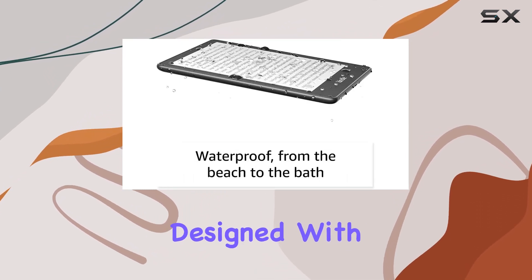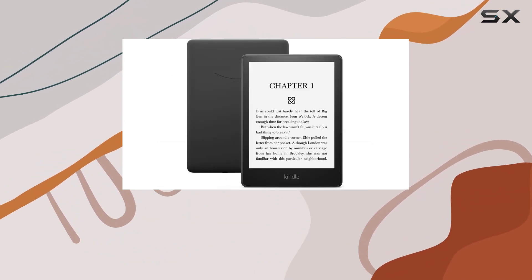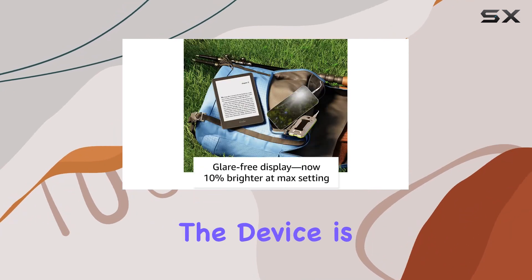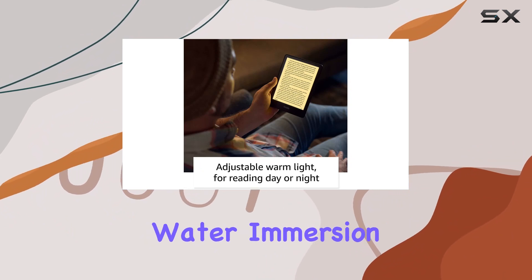Even under the glaring sun, designed with readers in mind, this Kindle can store thousands of titles, and a single charge via USB-C lasts weeks, not hours. Whether you're at the beach or in the bath, the device is waterproof, offering peace of mind against accidental water immersion.